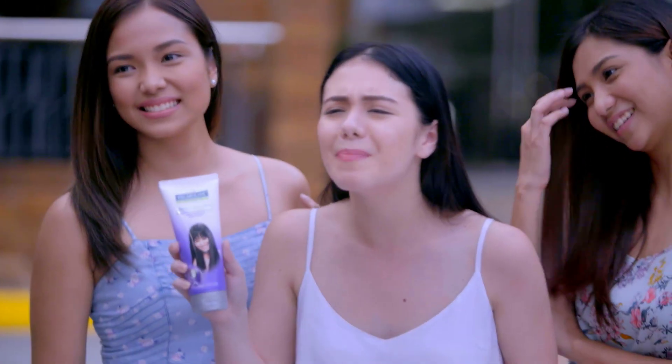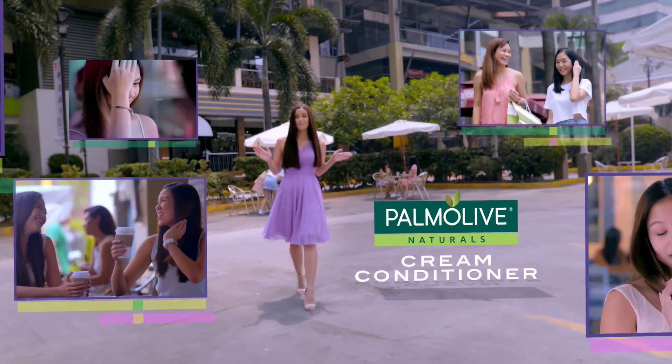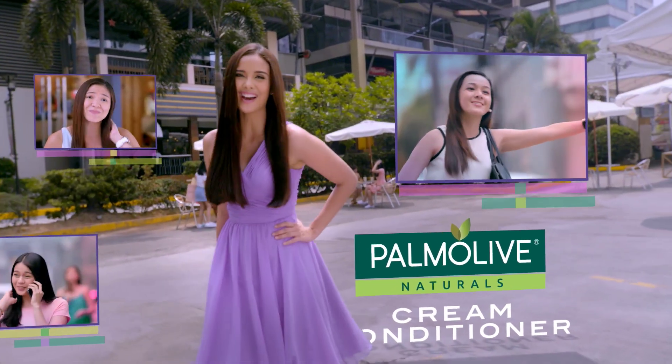Well, Palmolive Natural's Cream Conditioner lang talaga yung gamit ko. I've tried all variants, but the purple one is really good. All day soft yung hair ko. Ang sarap na yung Hagod. Ang bago pa niya sa hair! Ang ganda pa ng bagong packaging niya. Kaya try the Palmolive Natural's Cream Conditioner so that you too can do the Hagod.